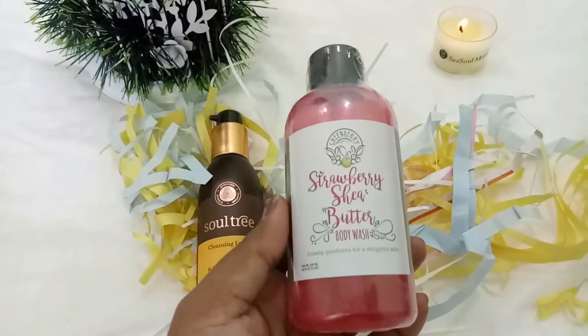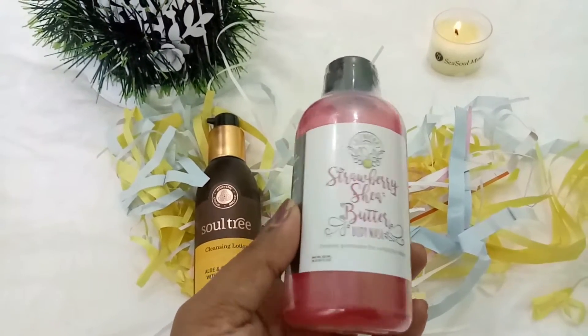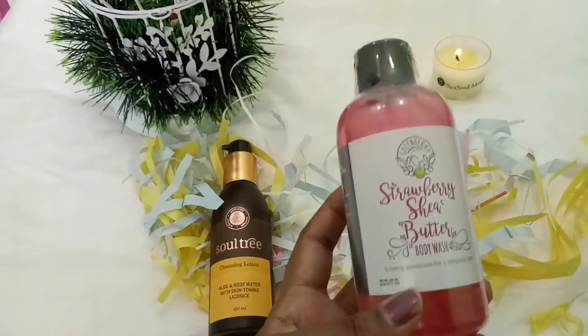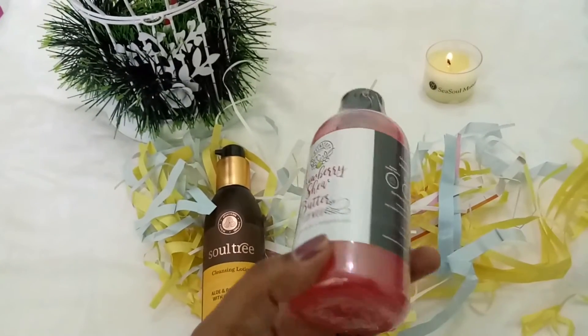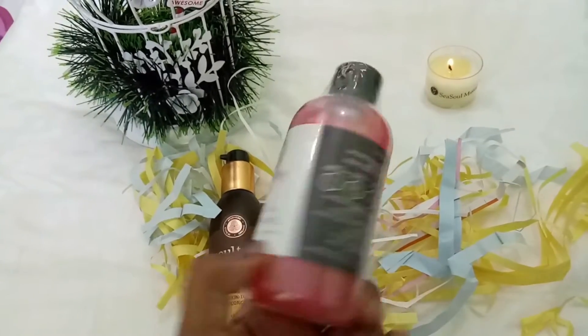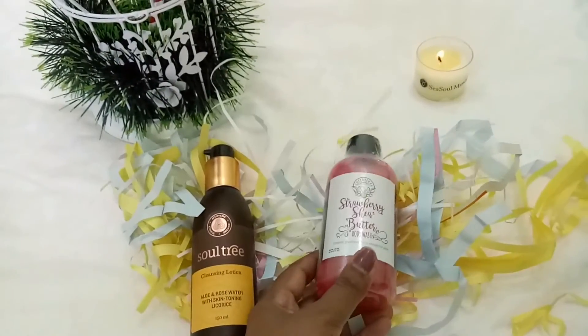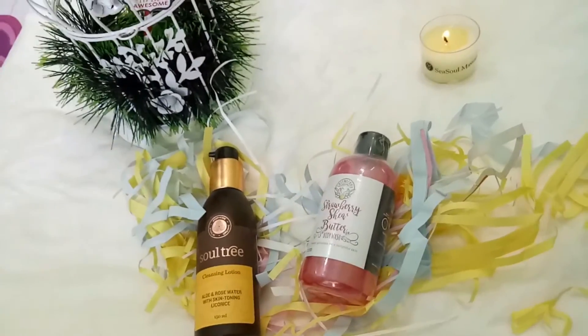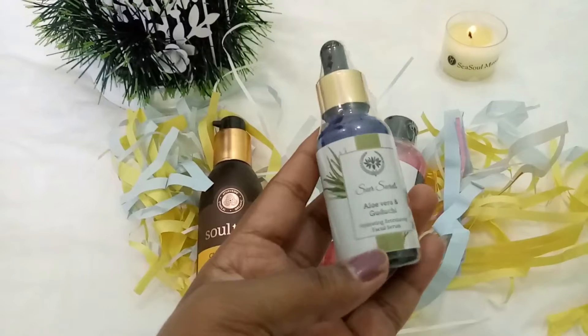The next thing I picked up is this Green Berry strawberry shea butter body wash. Winter is almost around the corner so I wanted body washes over soaps, and I picked this one in the fragrance strawberry shea butter. This is the second one I got.